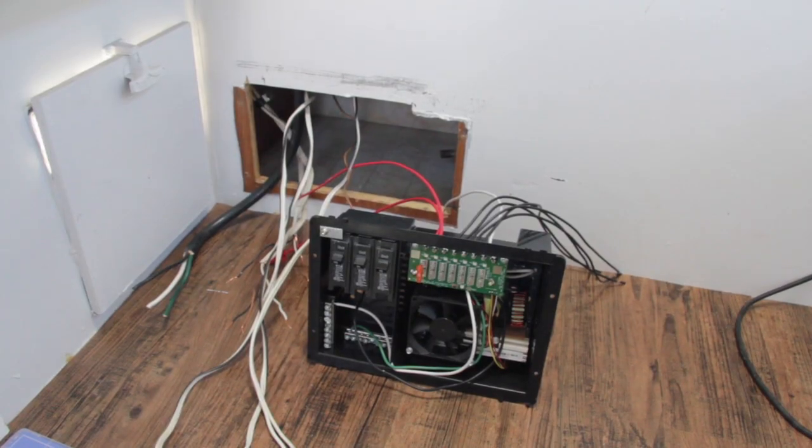What I did was I cut and enlarged the hole slightly because the new power converter was slightly taller and slightly narrower. So I'm going to fill in the gap with some wood and then go ahead and start wiring.